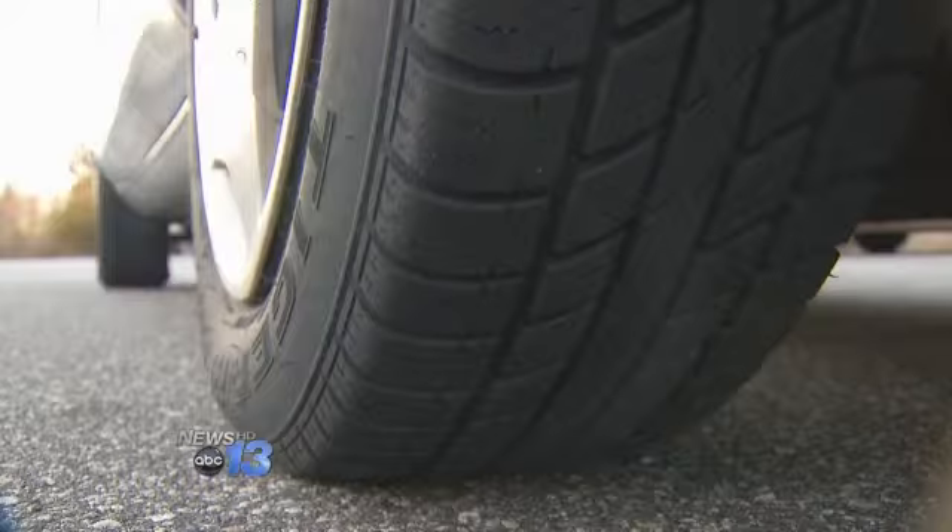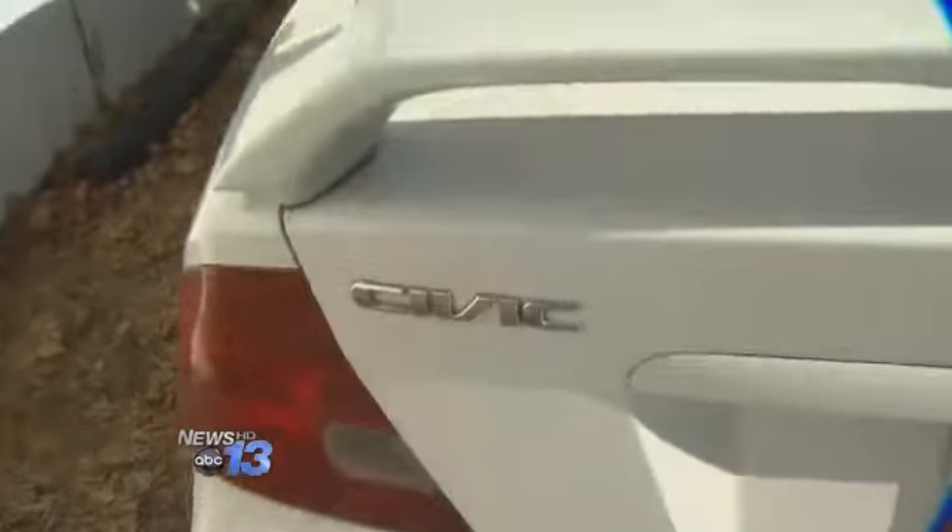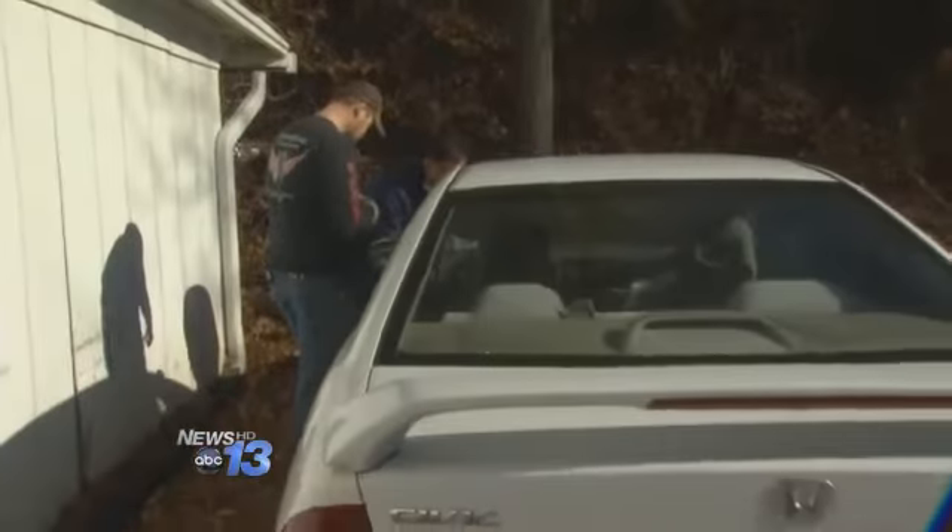When you turn the key and get behind the wheel, how much do you really know about your car? And is it really safe? Travis Lunsford's wife bought this 2001 Honda Civic two years ago, but had no idea the car had a dangerous defect.